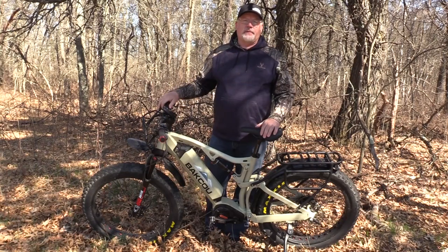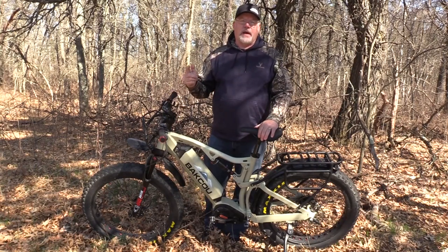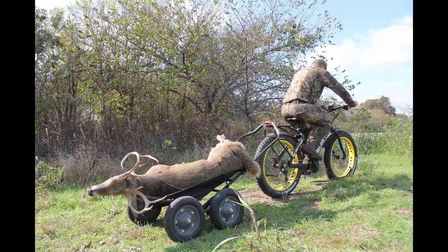Hey everybody, I've been using these e-bikes for hunting for some time now. In fact, I've got a video that's the number one video on YouTube about electric bikes for hunting.